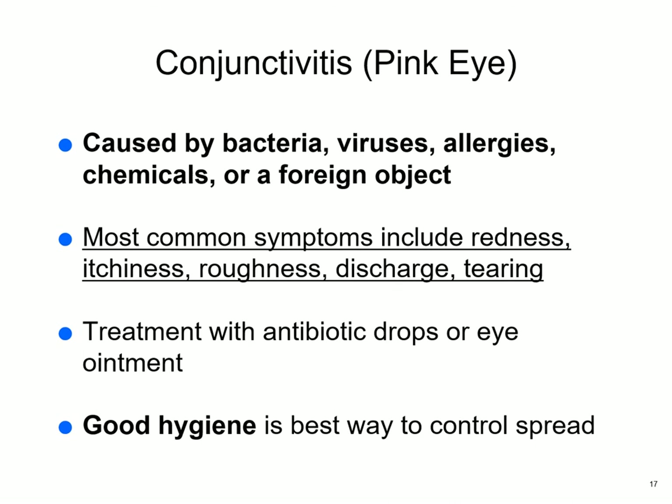Other causes of conjunctivitis include bacteria, viruses, and herpes simplex 1. Allergies, chemical irritants, and foreign objects such as eyelashes or gnats can also cause serious irritation. Symptoms include redness, itching, discharge, and tearing. Treatment with antibiotic drops or ointment works fine. Hygiene is the best way to control spread. If a child goes to school with red eyes and tearing, the teacher will send them to the nurse, and they won't return until a doctor confirms it's not contagious.